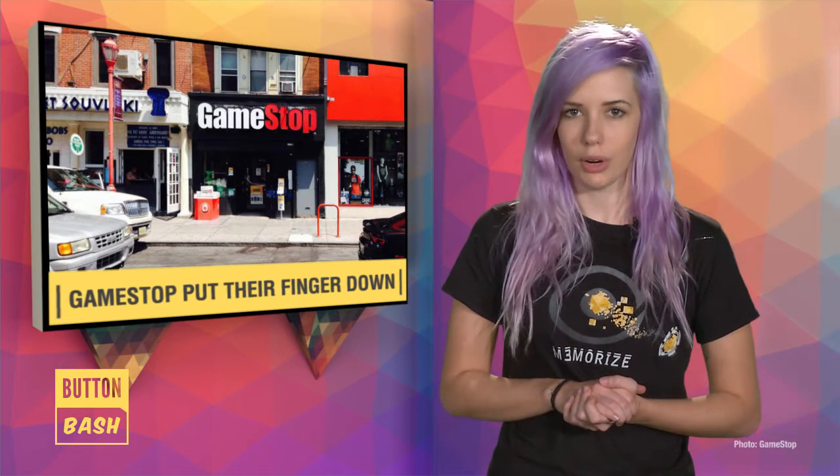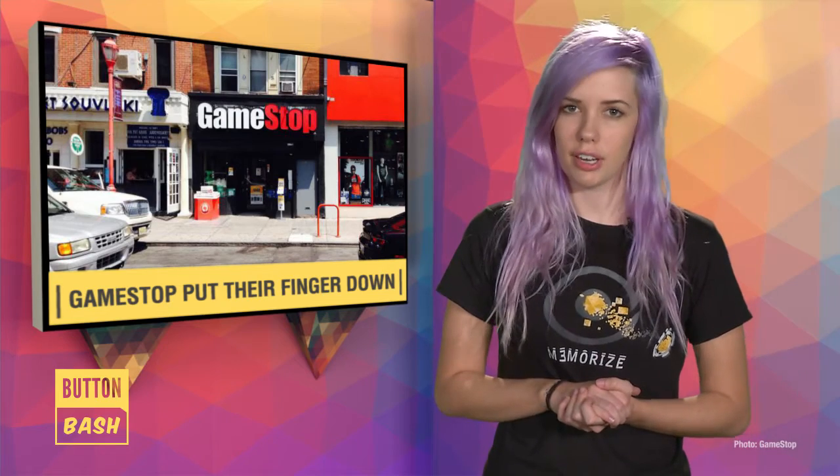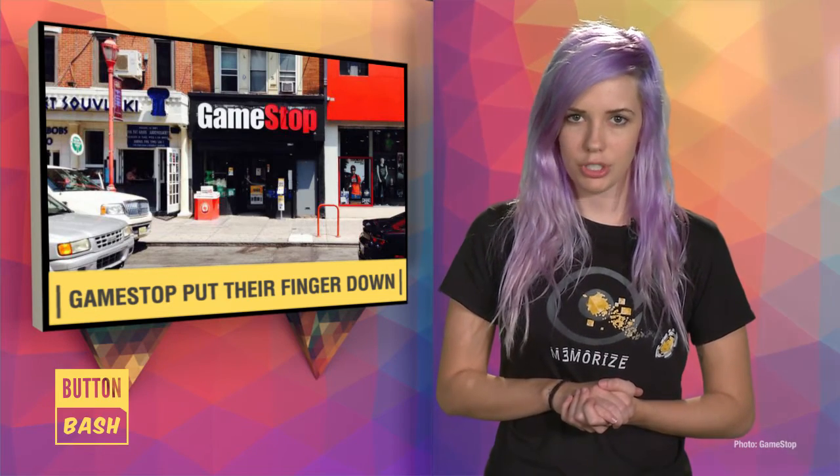GameStop Philadelphia told Kotaku that this is intended to be a new anti-crime measure so that local authorities can track down people who are trading in games that have been obtained questionably. Apparently this was actually a request from the Philadelphia police, who asked that GameStop bring in harsher security measures.